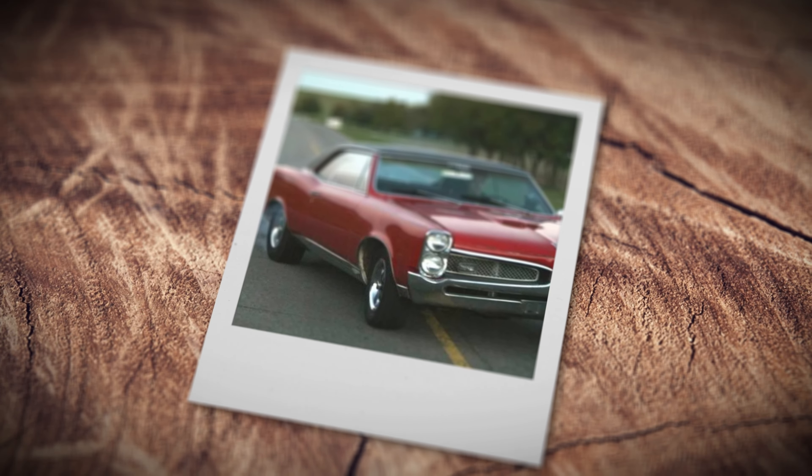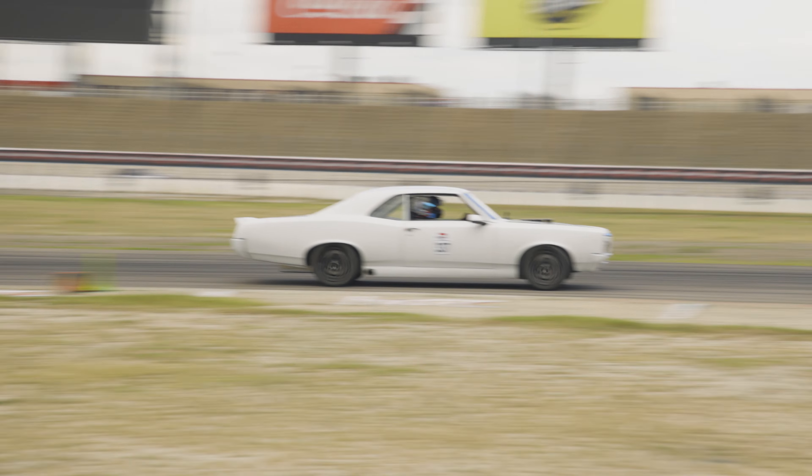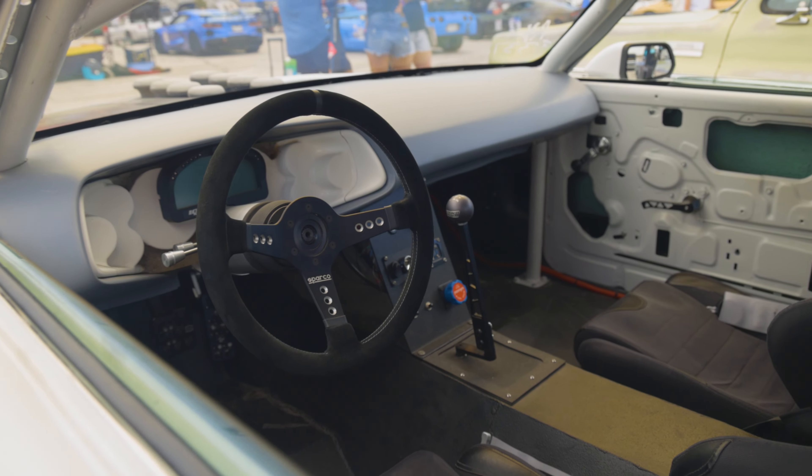Blew a head gasket in it, went with the 455. That was plenty of power — actually enough power to total this thing completely. Wrecked this whole side of the car, which ended up starting a complete rebuild on the whole thing. Got an LS in it now.